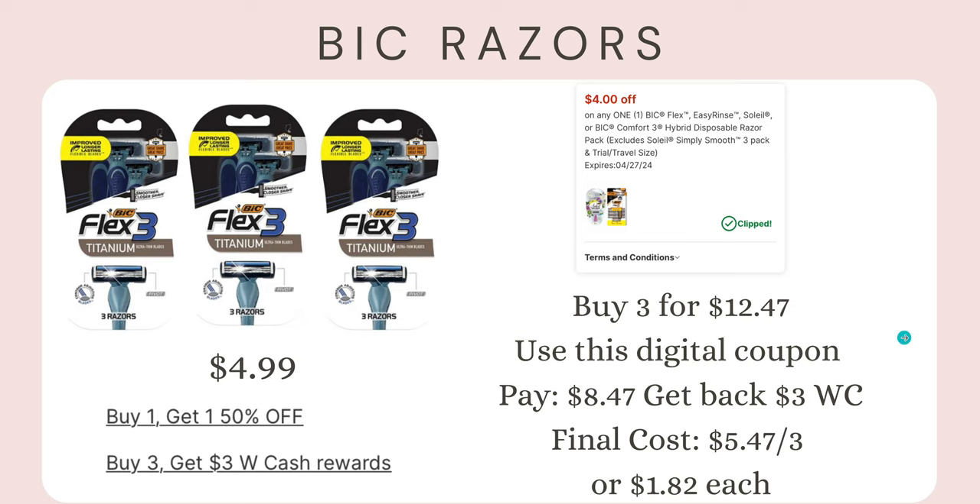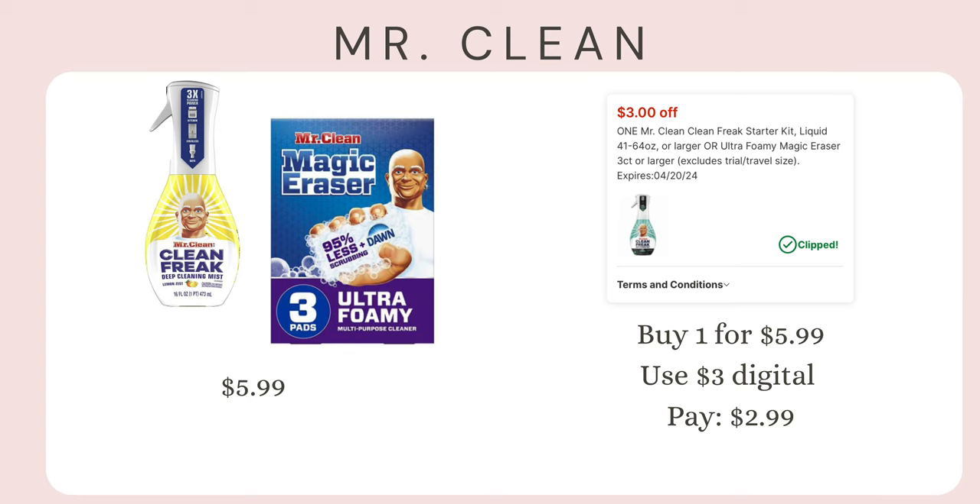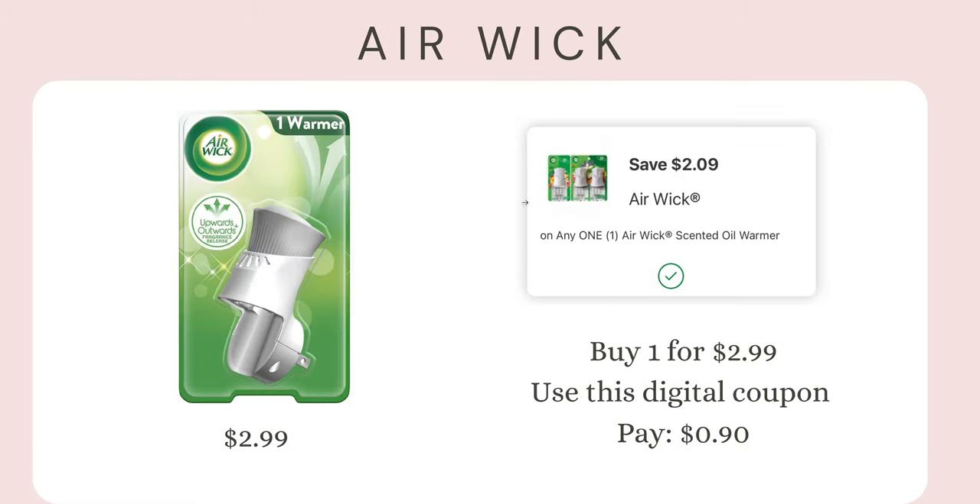The Mr. Clean deal is my favorite — we rarely get deals on Mr. Clean. You can get the Clean Freak Mist or Magic Erasers, both on sale for $5.99, with a $3 digital coupon making one just $2.99. Remember, digital coupons are one-time use only — you have to pick which product you want. There's also an air freshener plug for $2.99 with a $2.09 digital coupon, making your final cost just 90 cents, which can really help lower your overall out-of-pocket cost.